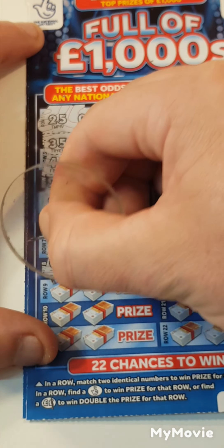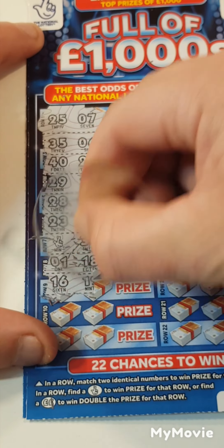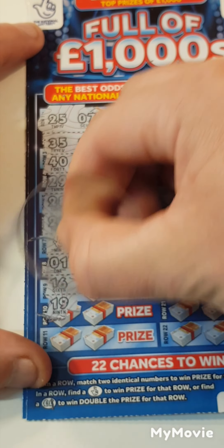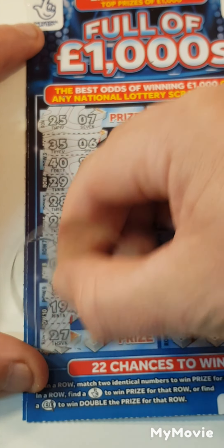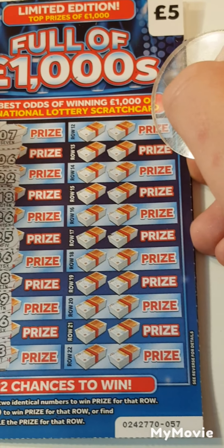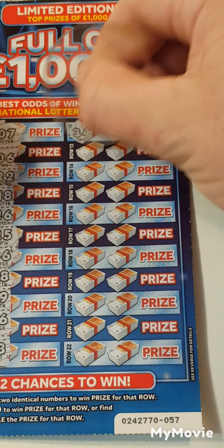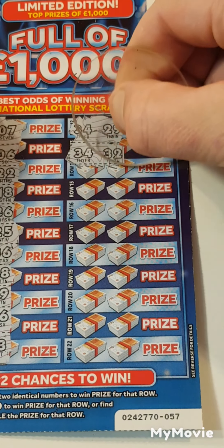Wouldn't that be nice if that were 1,000? 1 and 18. 16, 19. 19, 36 — you should have been up there. 27 and 13. 34, 29. 34, 32.